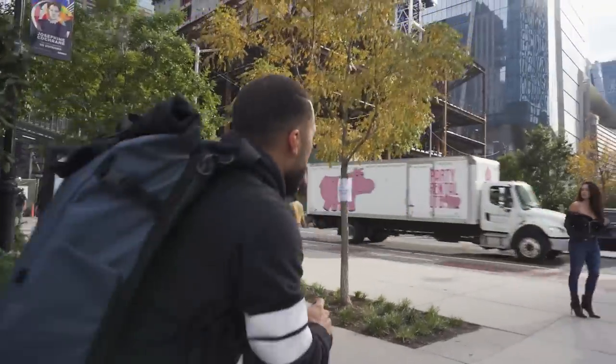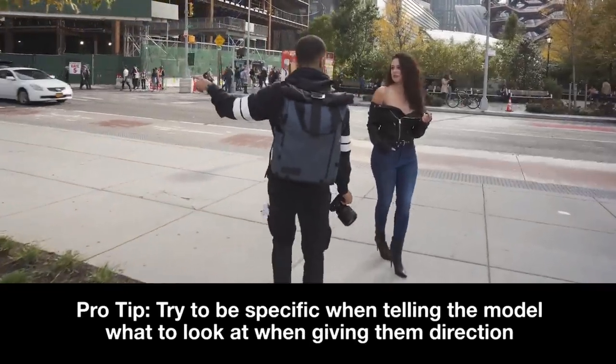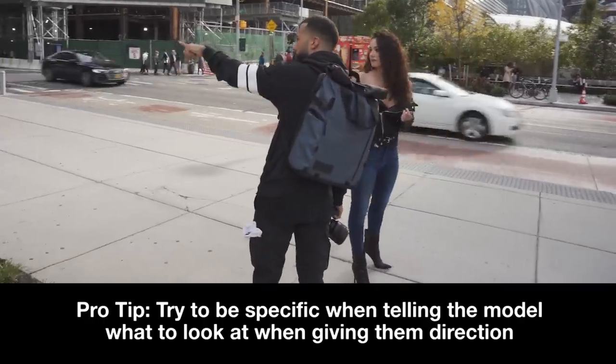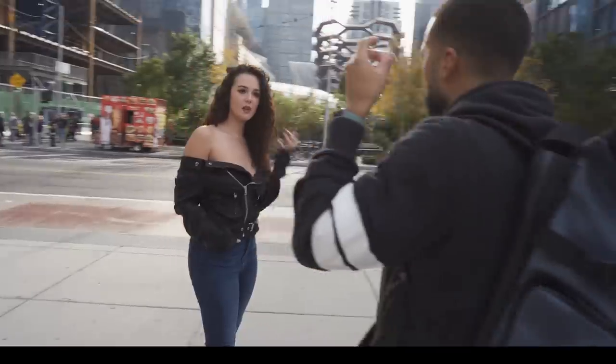Let me have you walk into the shot, looking — yeah, looking at that little trolley over there. So you're going to walk into the shot, kind of looking back, having to see when you're here a little bit.